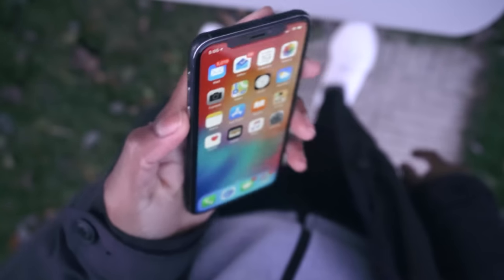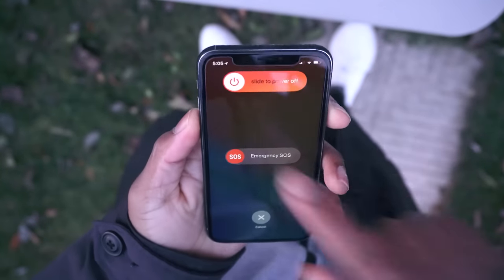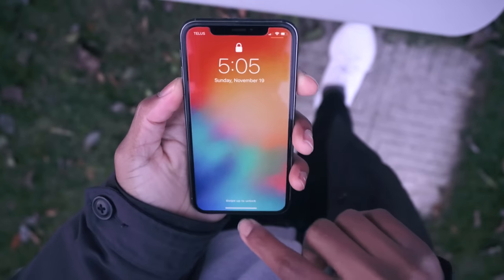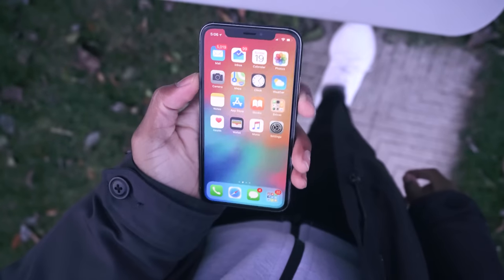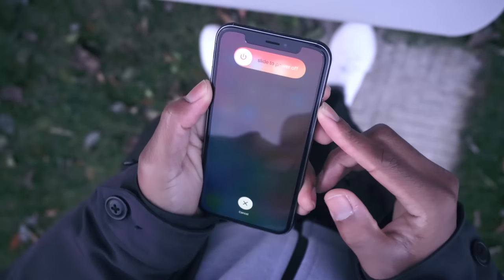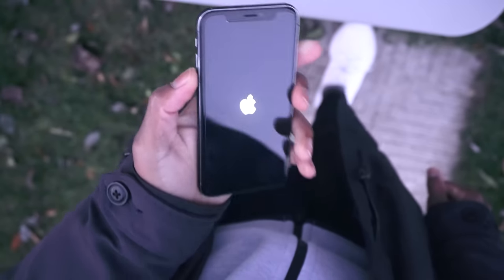Turning off the phone is different too — you no longer just use the power button. You'll need to press both the power button and volume down button until the 'slide to power off' feature shows up. Don't hold it too long though, it'll call Emergency SOS. To force reset, tap volume up, tap volume down, then hold the side button until the Apple logo appears.